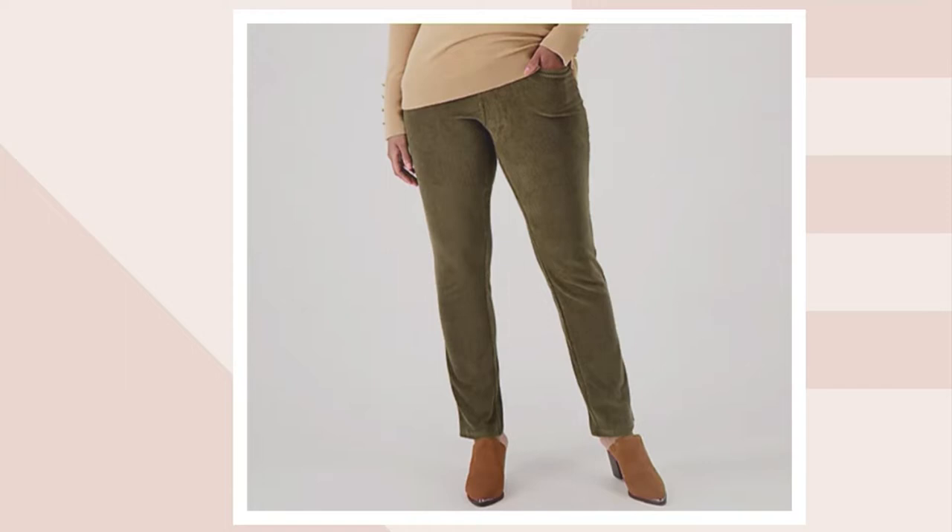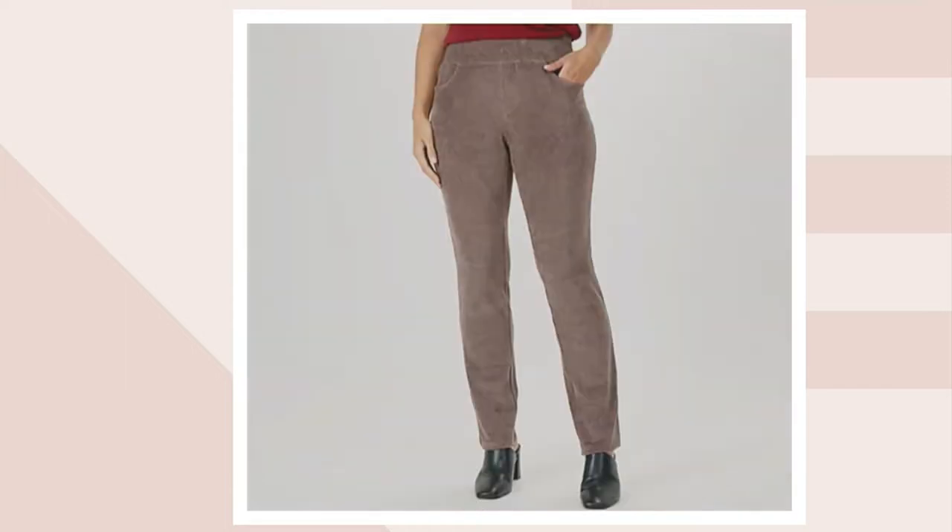And then finally the loden, which everybody loves in our line. Everybody loves the loden color — the beautiful olive kind of green. And then there's that mink that I have in studio. Let's talk about these: 70% cotton, 27% poly, and 3% spandex.